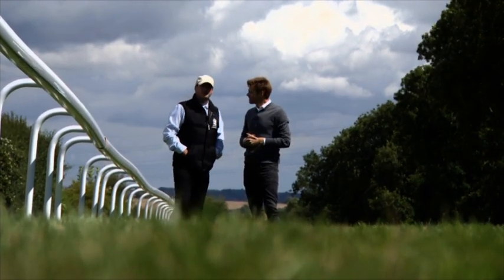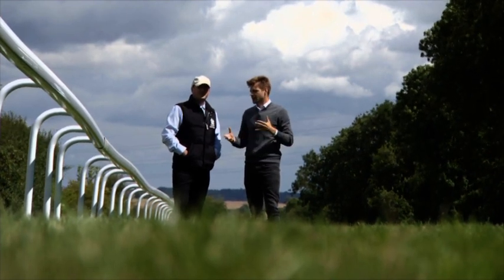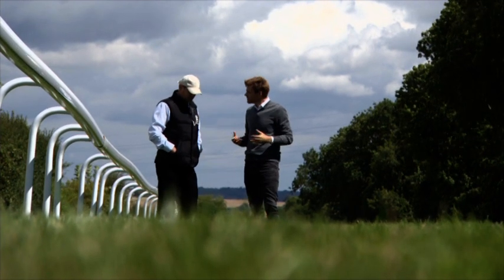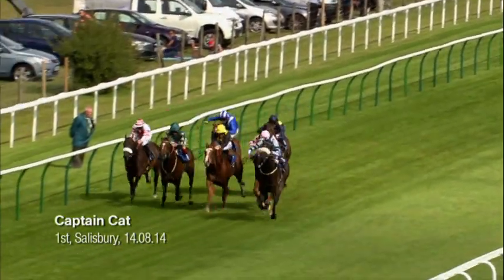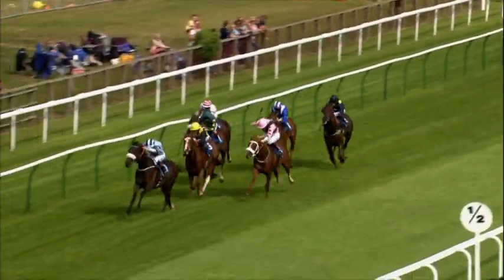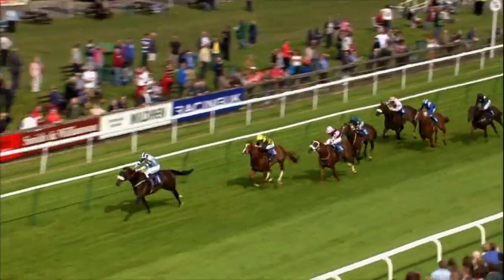Looking back to last year, Captain Cat — what did you make of his win? He'd obviously been progressive, won on the all-weather. He was an admirable winner and he followed it up with another Group 3 win at Haydock a few weeks afterwards, and has run well enough in a couple of big races at Ascot. I'd say he's in the middle tier of the winners we've had. We would have had higher profile winners of our big race as well.